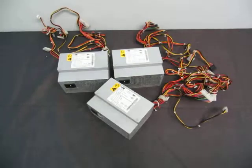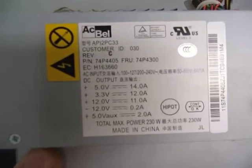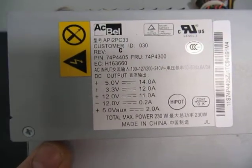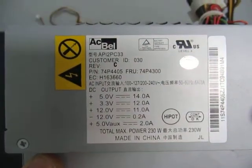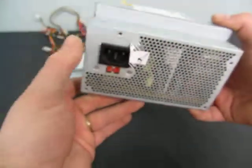Up for auction we have a lot of three AC Bell. They are an AP12PC33, part number 74P4405, power supply for a computer.